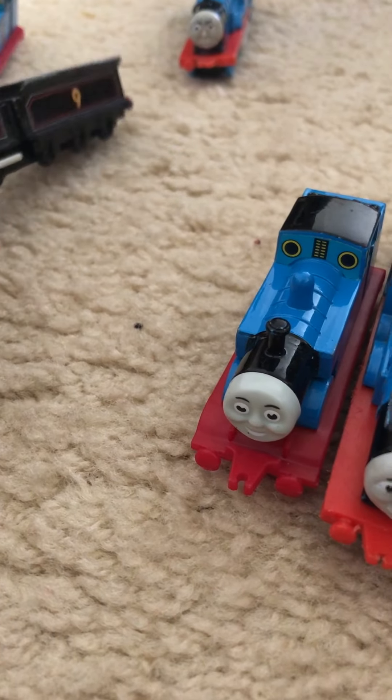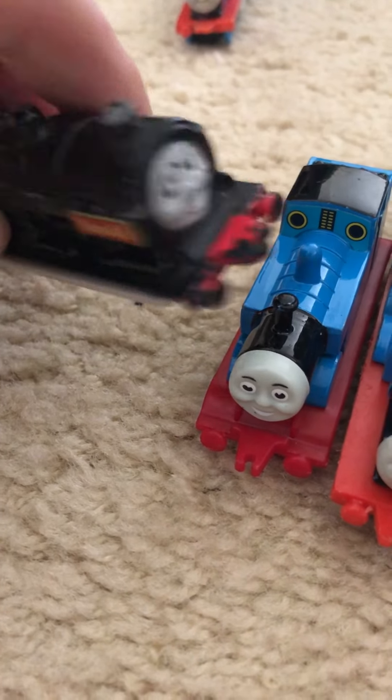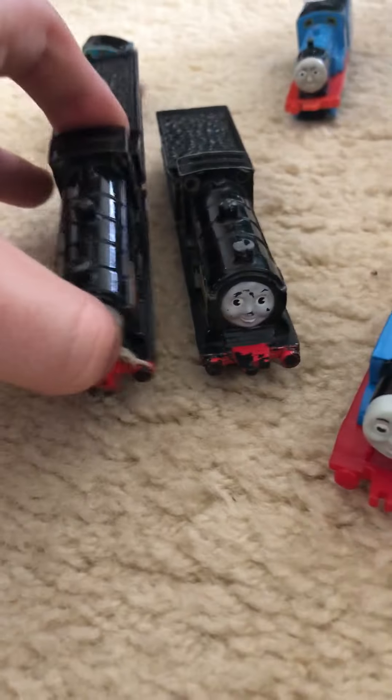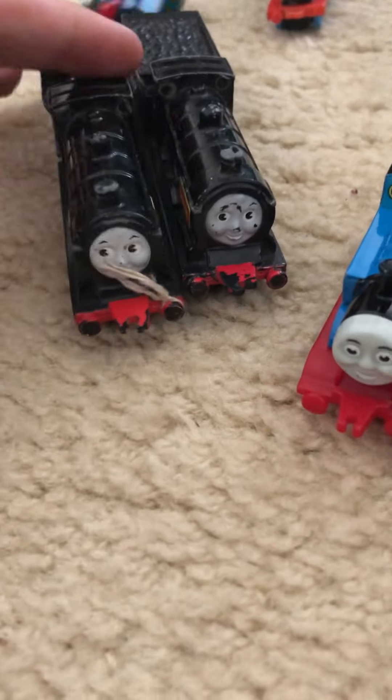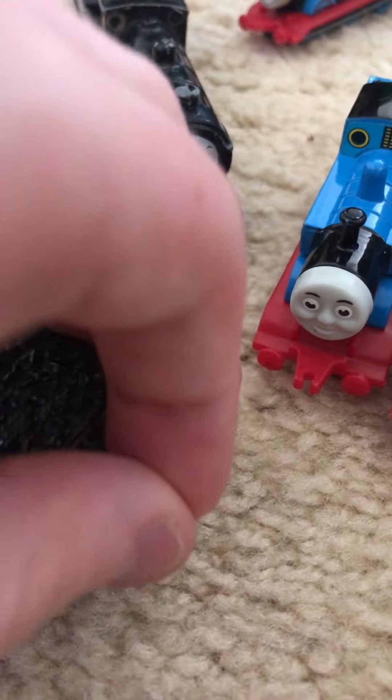A spare Ertl Donald, which I'll use for parts. This is a spare Ertl Donald — this one is in better condition right here. Why does it have a rope? Why does it have a rope?